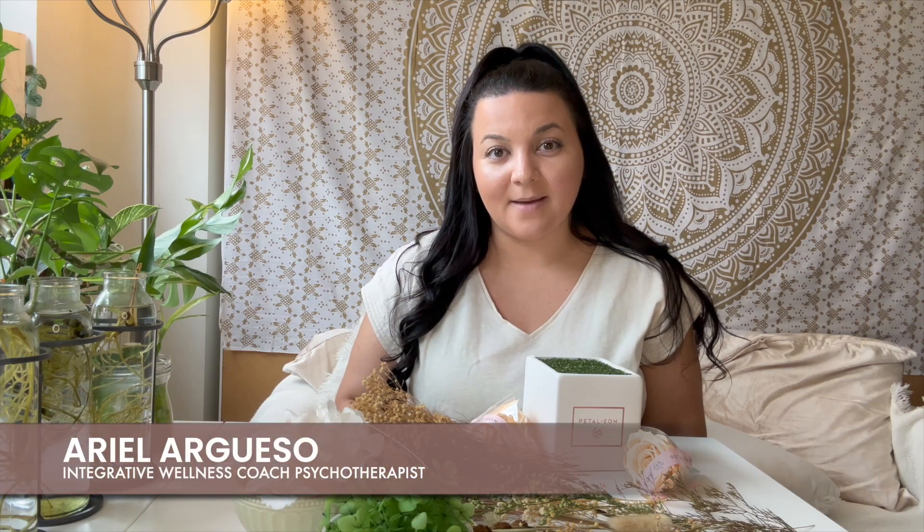I'm Arielle and I'm an art therapist and holistic wellness coach in New York. I'm super excited to be here with you today to create the CIY floral kit from Petal and Eon.